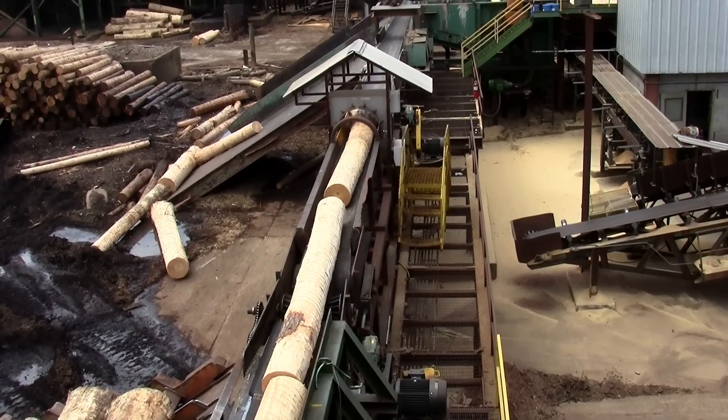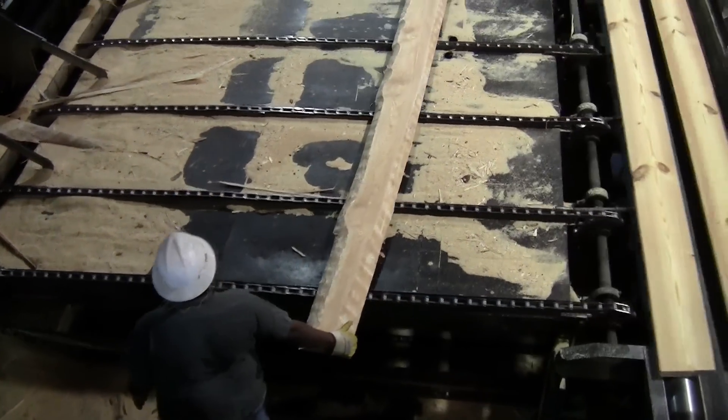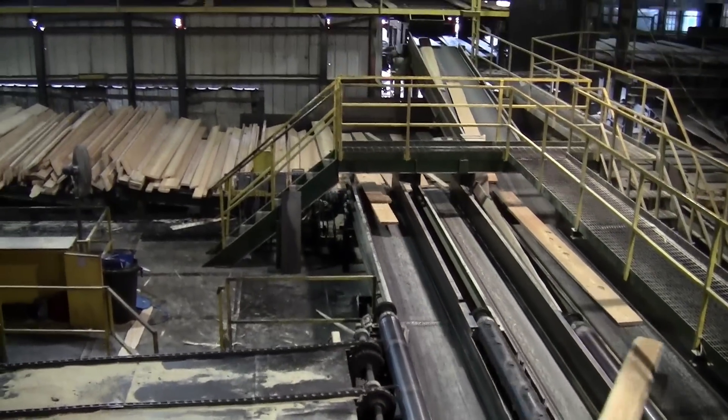We bought the log meter because we knew what our historical percentages of number three and four lumber that we produce has been. With that lumber being well below our cost, we needed to remove as much of that low-quality lumber out of our mill as we possibly could. That was the biggest thing that was killing us.